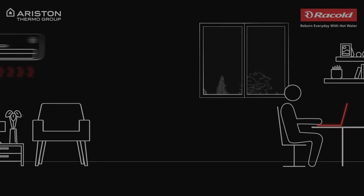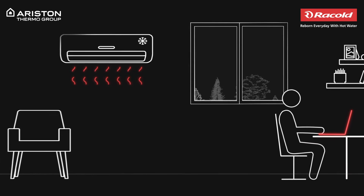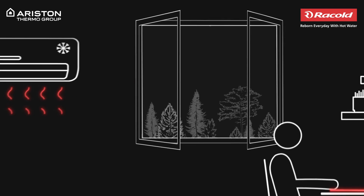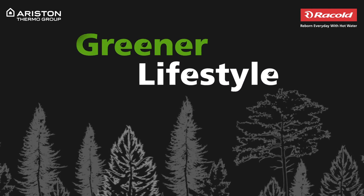From morning to evening, we end up using so many electronic appliances every day. But little do we realize its impact on the environment. To save nature, it's time we switch to a greener lifestyle.